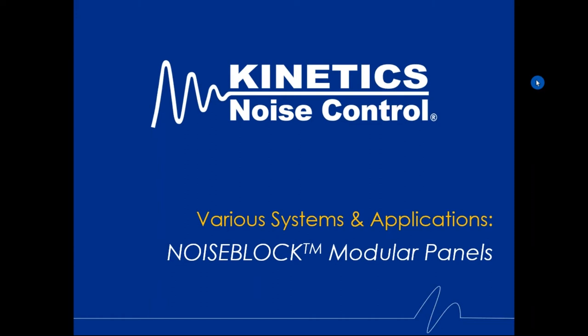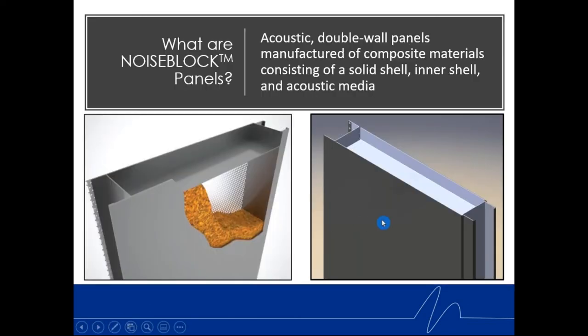It's an interesting product in that you can use it for many applications — it's the same product used over and over in different configurations to solve many different noise control issues. People ask: what are Noise Block panels? Noise Block is Kinetics' trade name.